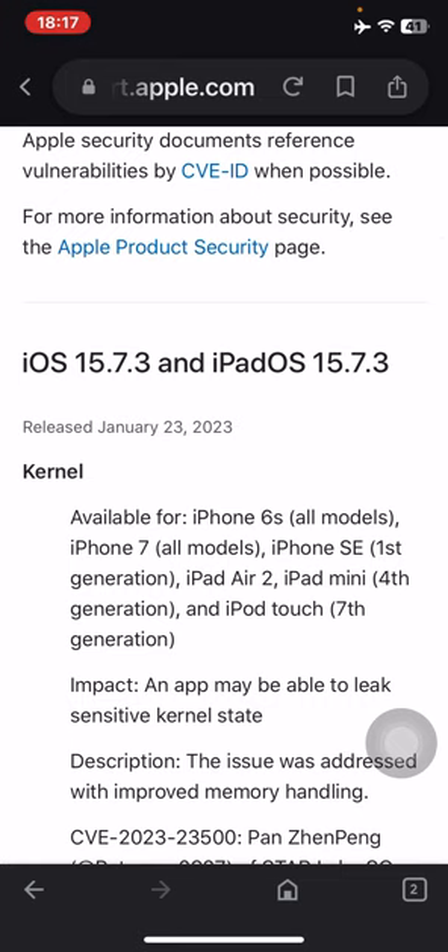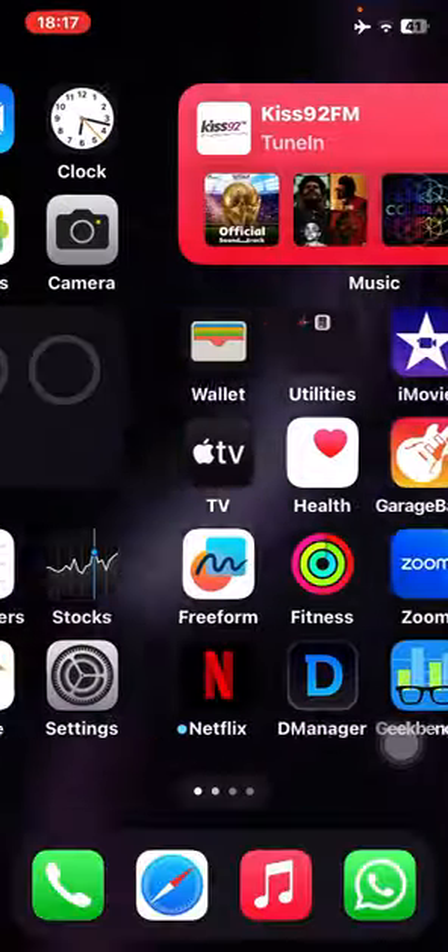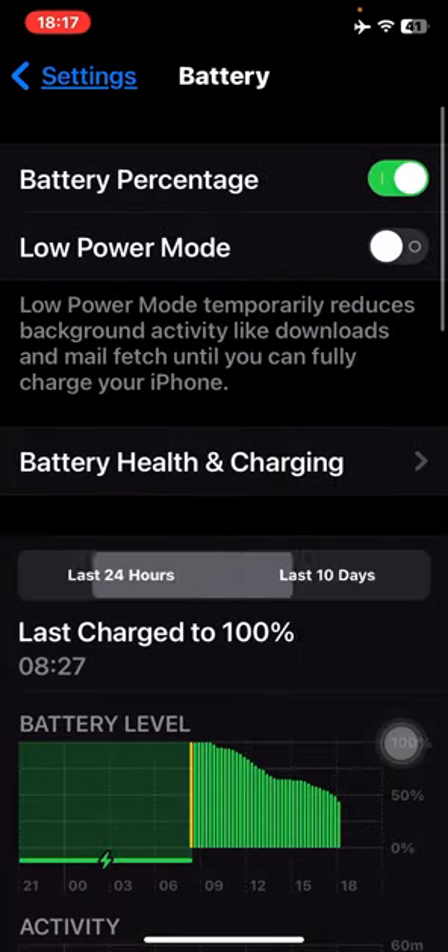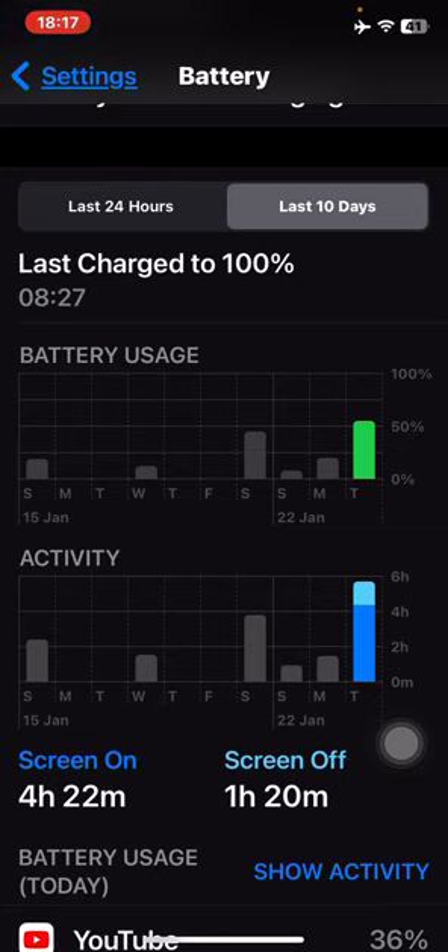Should you install iOS 16.3? Yes — there are 12 security update patches. Should you install iOS 15.7.3 if you have an older device? Yes. Should you install iOS 12.5.7 if you have a device that doesn't run iOS 13 or 14? Absolutely. None of this has impacted performance. My iPhone 10R battery health is still 100 percent — today I used about 60 percent of my battery over four hours and 22 minutes of screen-on time and one hour and 20 minutes of screen-off time.